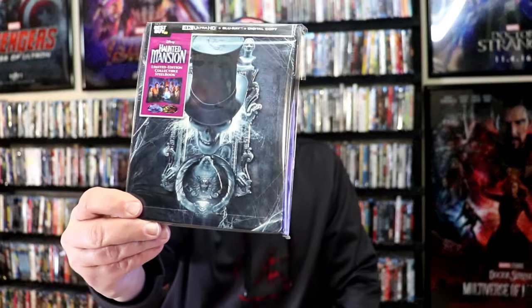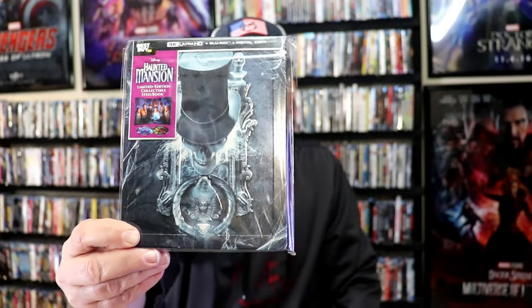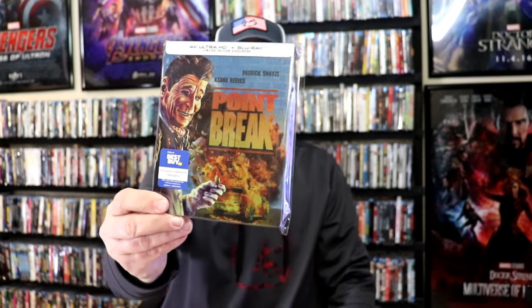One of my favorite steelbooks — not my favorite movie, though I enjoyed it — is Disney's Haunted Mansion. I love the steelbook with the hatbox ghost on it. Very detailed, a lot of embossing on this steelbook, so I love the artwork. Another one I enjoyed both as a film and a steelbook is Violent Night — really nice looking steelbook with the Santa Claus image and the embossing they did. Another recent one I really love is Point Break. I love the artwork on this one; it continues from the front and the back. Very cool looking imagery on the steelbook.